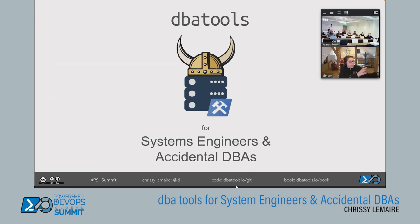Thank you everybody for joining. I hope y'all are having a wonderful session. What's the general profile here — can you raise your hand if you are a systems engineer? Thank you everybody for joining my session: DBA Tools for Systems Engineers and Accidental DBAs.